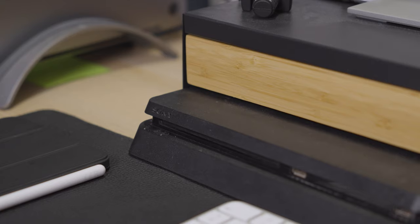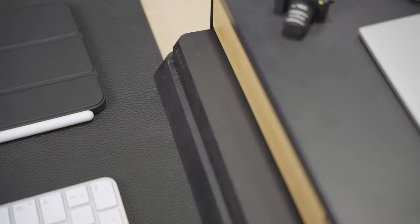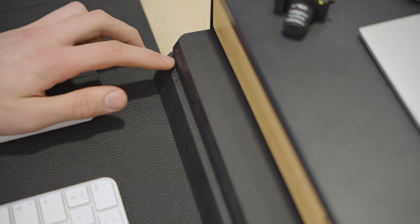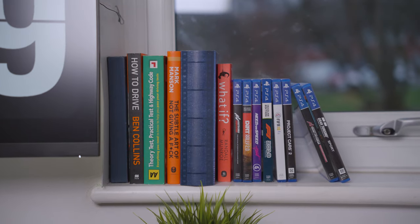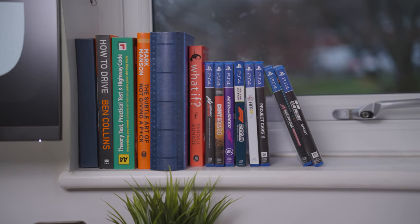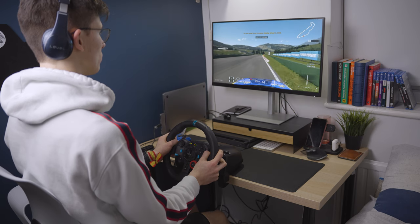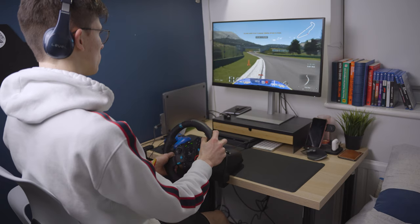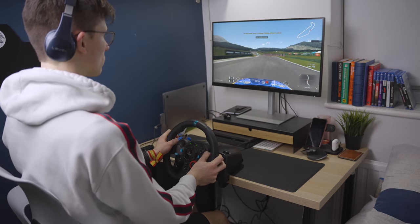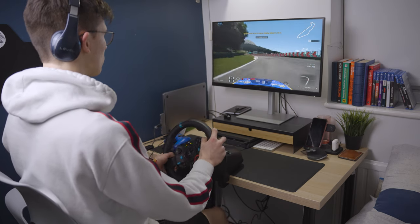Under this raised mount, there's a spot for the PS4, which just slips under there. It's probably not the best for heat efficiency, but I don't actually use it too much. I've got all my games on the side — mainly racing games, that's kind of what I'm into. I can attach my Logitech G29 wheel and the pedals go on the floor, and I can do a bit of racing on the sim, which I really like — it's obviously one of my biggest passions.